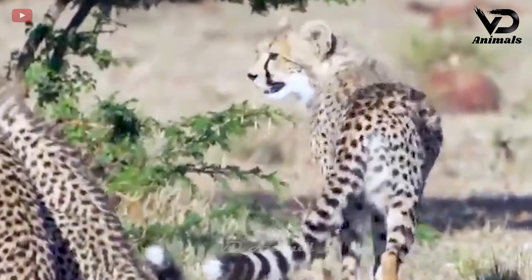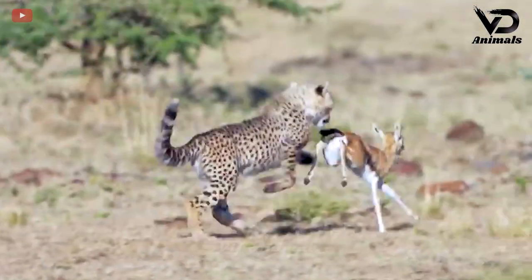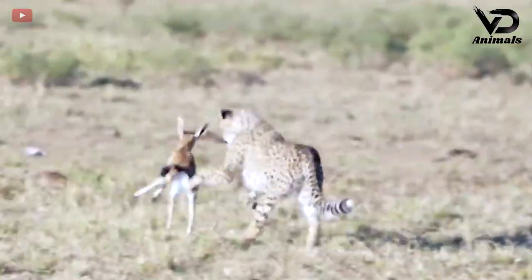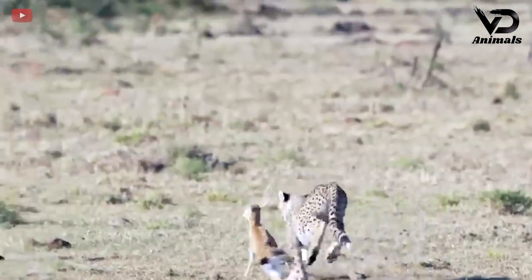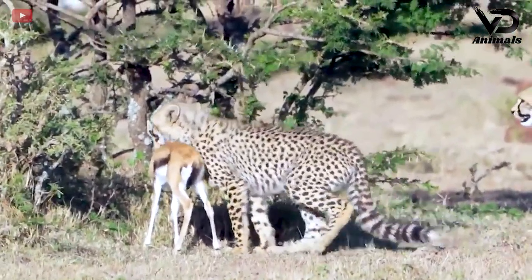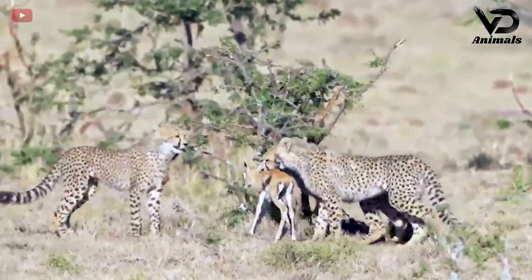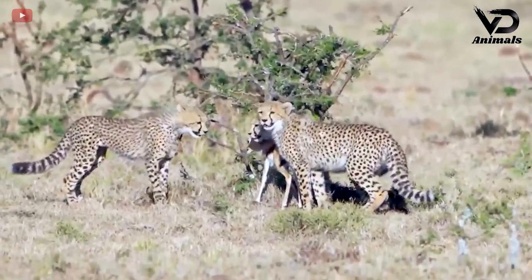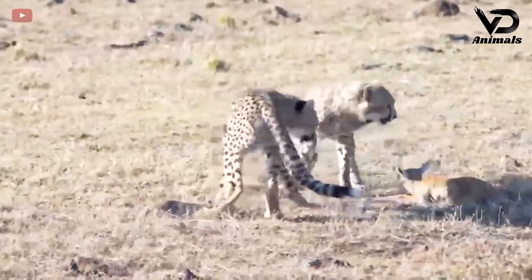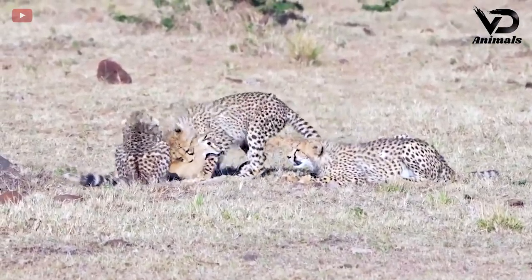Growing up, leopards need to learn many things. The first lesson is how to hunt and chase prey to prepare for a new life. The young leopard had no intention of killing the antelope because it was prey for them to play with. After resting, the leopards continued to play. The lessons are very meaningful for hunting and separating from the herd.